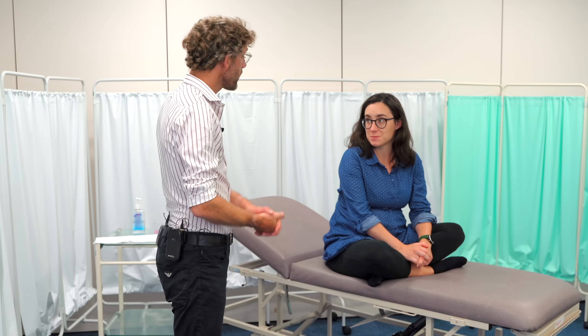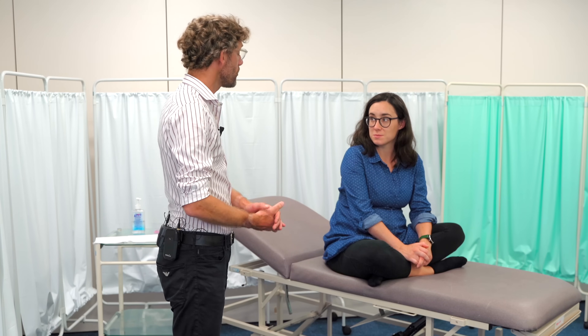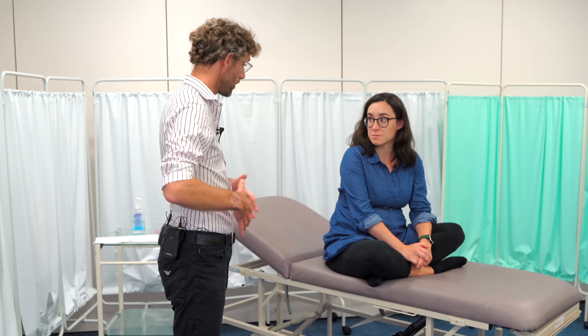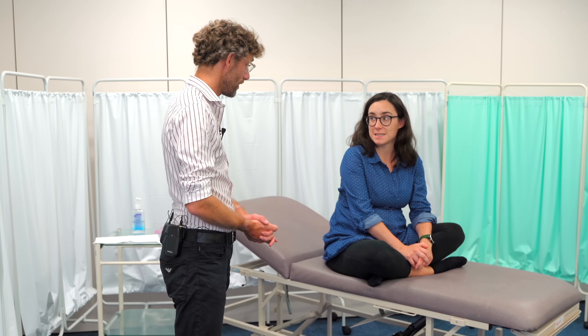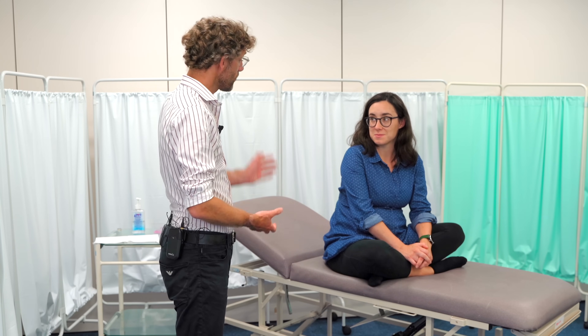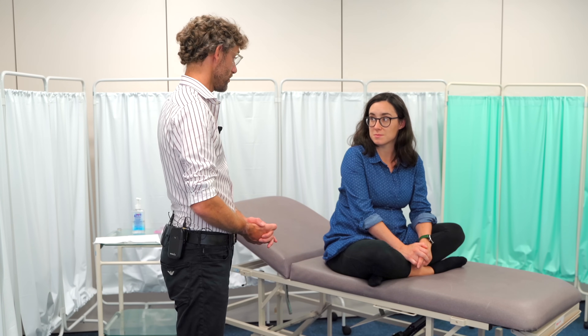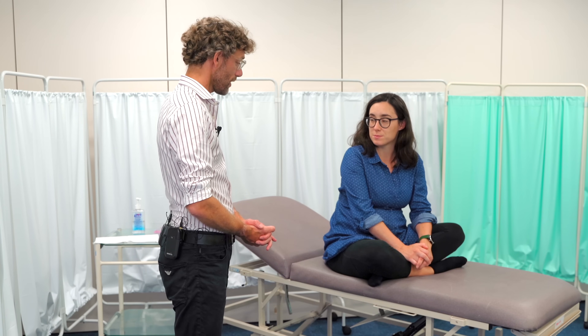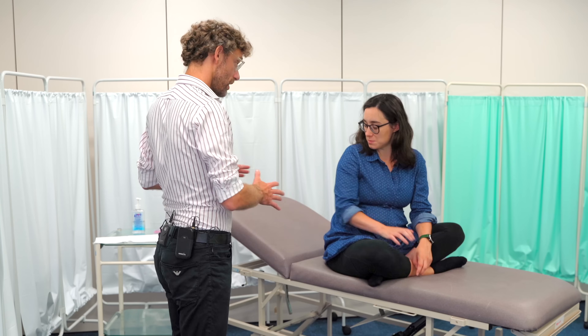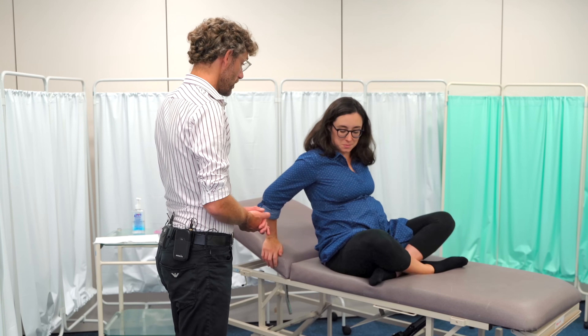Before we go any further: 'Have you noticed any problems with the bump at the moment? Have you felt the little one move today? Have there been any problems with the pregnancy for you?' 'A bit of sickness early in pregnancy but it seems to have settled now.' We ask the patient to lie back comfortably and proceed.